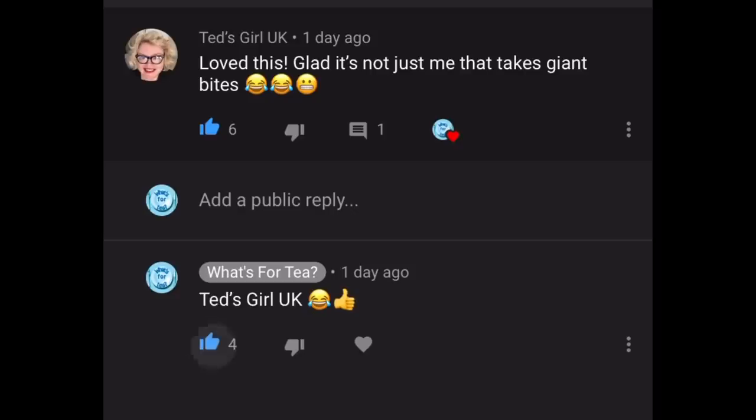The next comment is from Ted's Girl UK, who's written: "Love this — glad it's not just me that takes giant bites!" I really do, and this was me on camera, so can you imagine what I'm like the rest of the time! This lady was actually the winner of my last Degustabox giveaway — you've still to let me know how you got on, because you sent me a message on Instagram but didn't get back to me. I'm interested to find out what you thought of it. Lovely to see you.